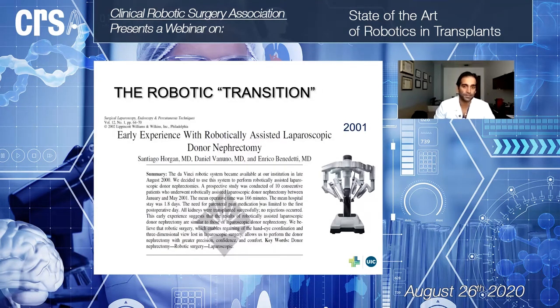I call this slide 'the robotic transition' — though it is not really a full transition, because laparoscopic nephrectomy is still the standard of care for donor nephrectomy and is part of the ESTS curriculum. In August 2000, the group led by Dr. Benedetti performed the first robotic donor nephrectomy, and I would like to cover the rationale for starting to apply robotic technology to nephrectomy.